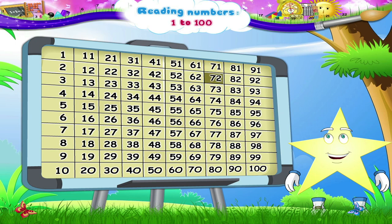71, 72, 73, 74, 75, 76, 77, 78, 79, 80. Now...